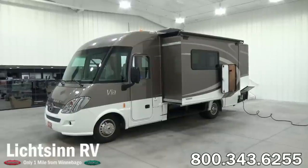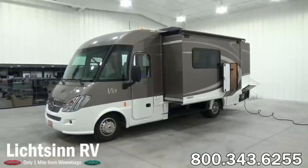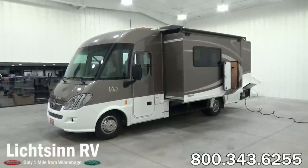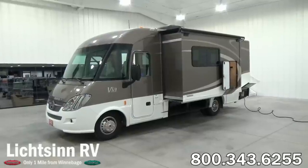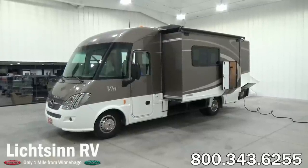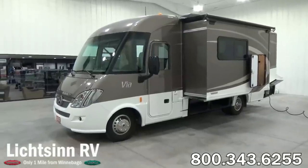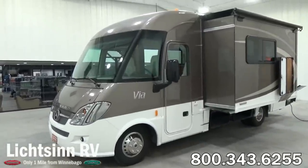We offer Winnebago's entire lineup so that we can provide you that unbiased opinion. The Winnebago Via 25P and the Itasca Rail 25P are identical all the way down to features, quality, content, and price. The only differences being interior color palettes and exterior color schemes.